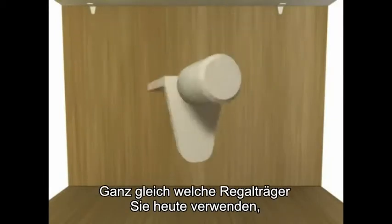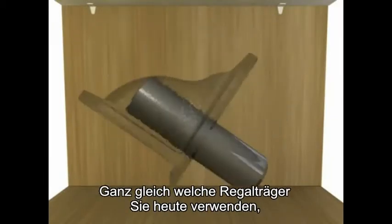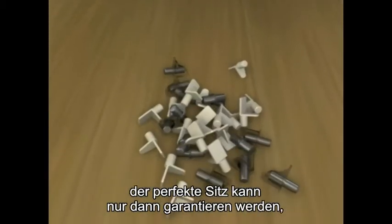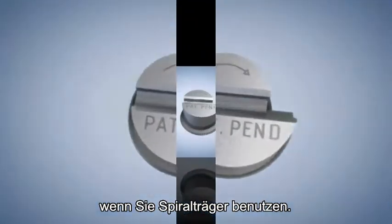It doesn't matter what kind of shelf support you use today — you can never guarantee perfect shelving unless you start using spiral supports.